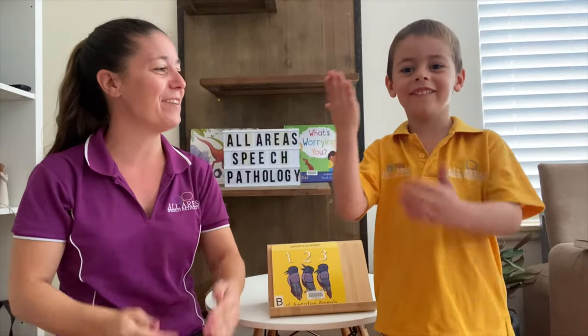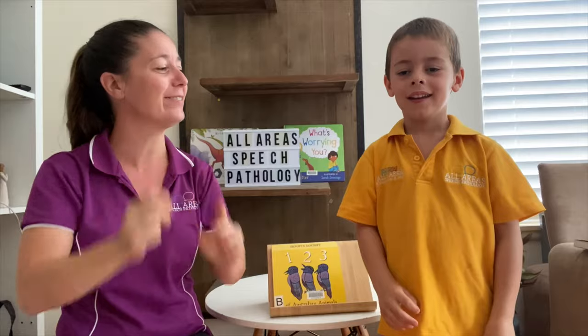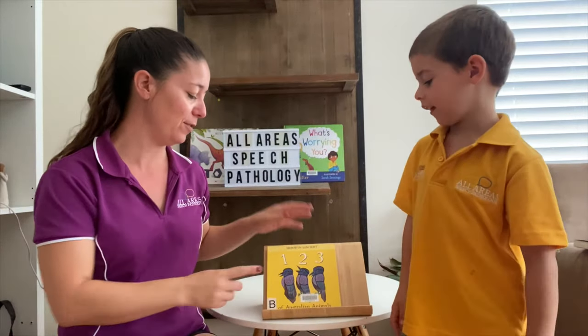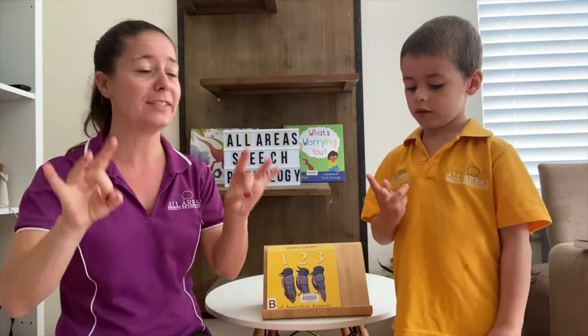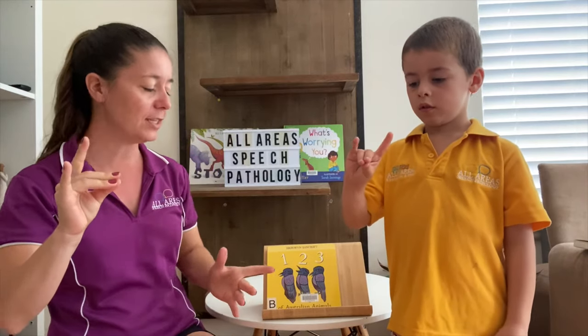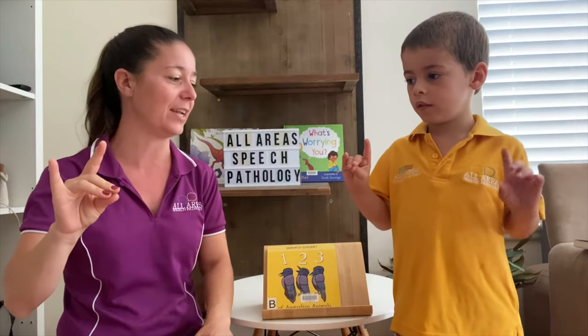Hi everyone, it's time for Story of the Week. I'm Danica and Baelin, and today we've got a really nice story for you. It's called One, Two, Three of Australian Animals. So we're going to do some counting and look to see how many animals we can see on each page.